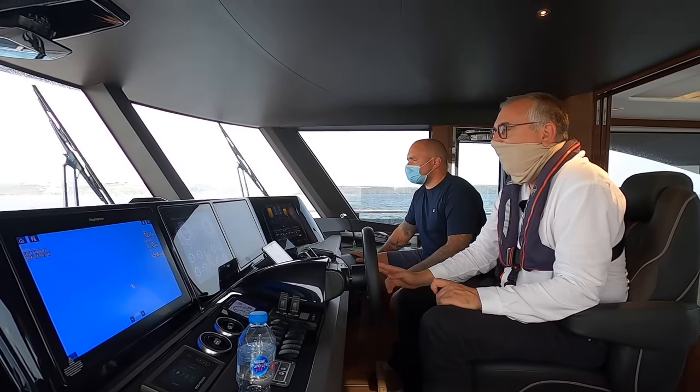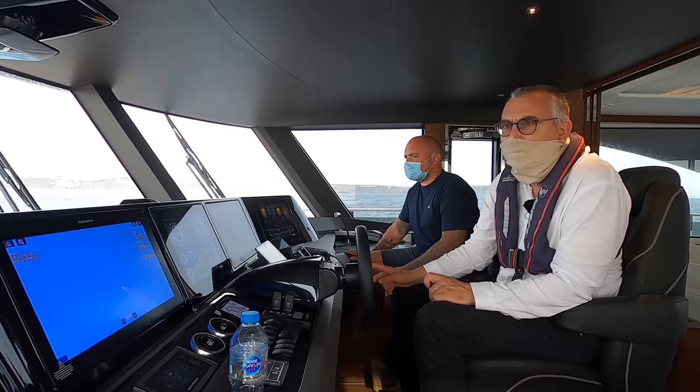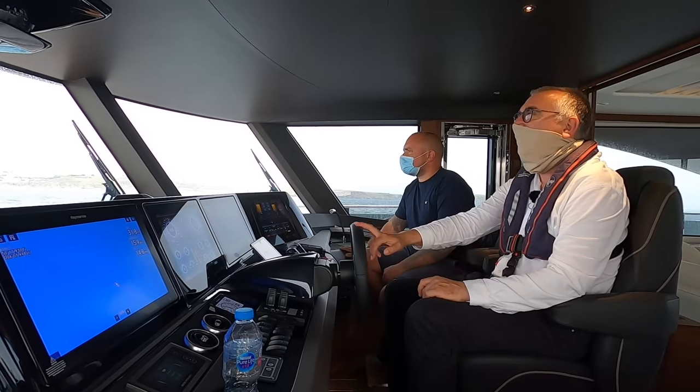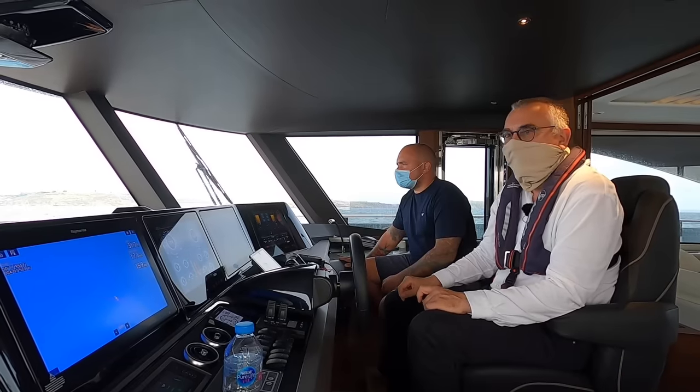That is doing about 1,700 RPM, about 15 knots, and that's a really comfortable cruising speed. Very, very impressive, and a lot of fun in these conditions.